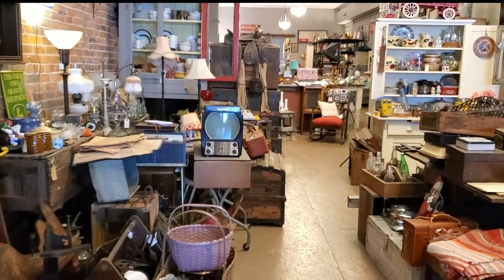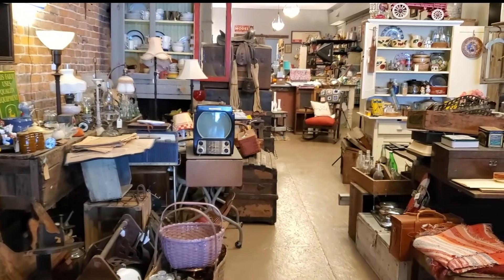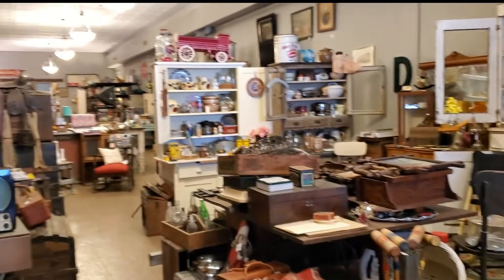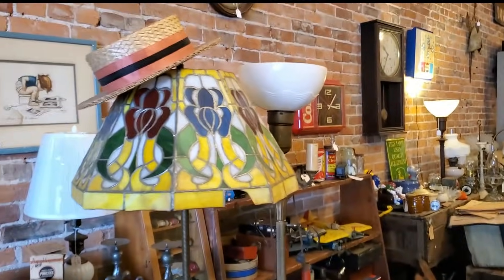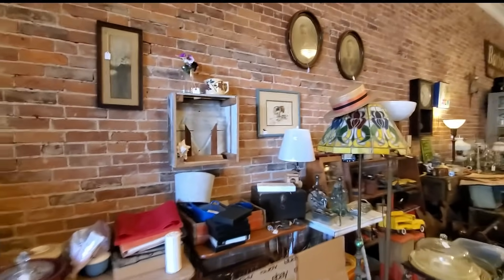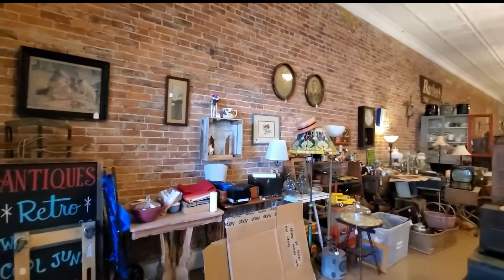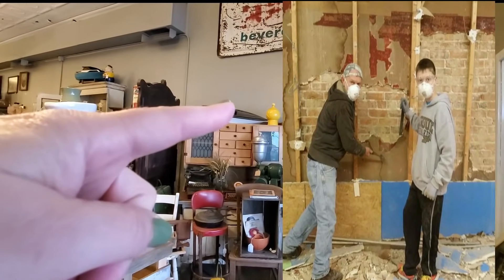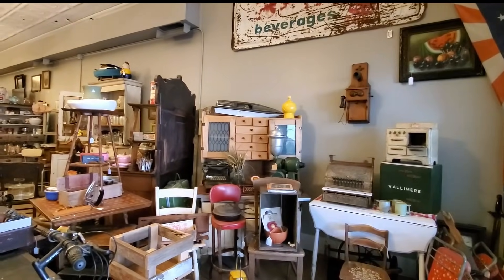When we bought the building, she needed some work. I'll turn the camera around and explain some things. There are some pictures here on screen that will give you a better example of the condition the building was in when we bought it. These walls here were covered in plaster, just like these walls. They were painted fun colors too.